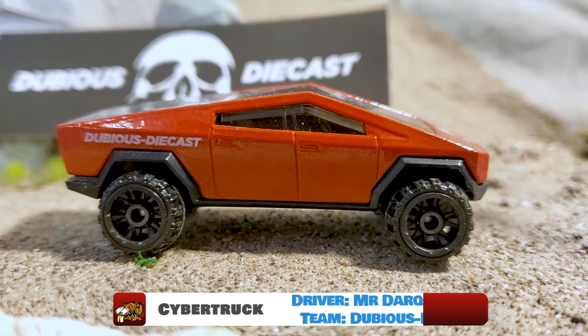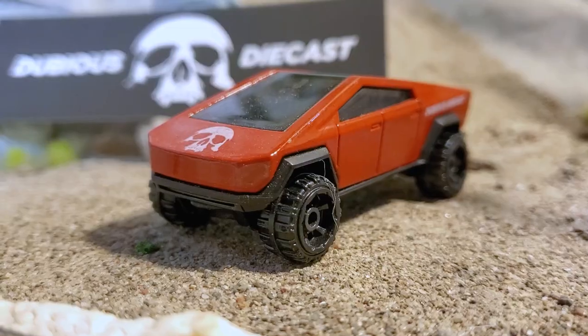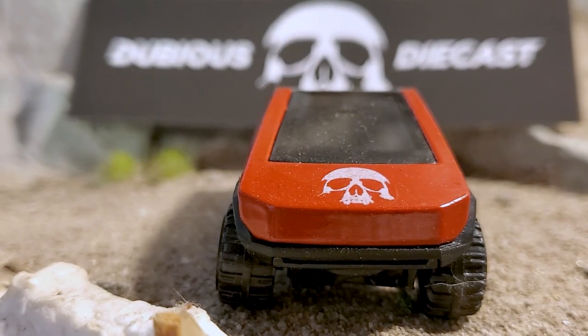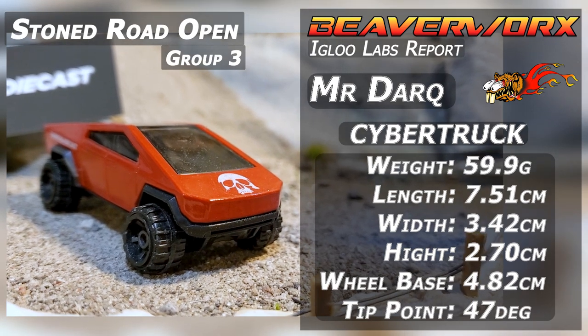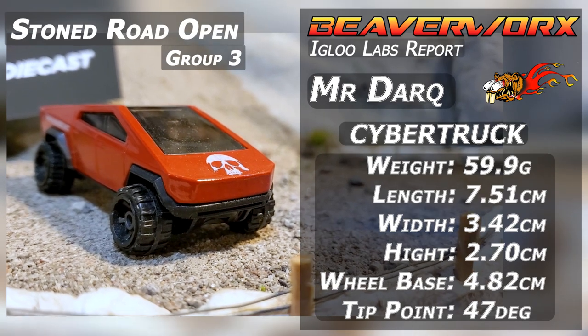Mr. Dark from Team Dubious Diecast, driving the Cybertruck. Another enemy of the fuel-burning community — it's the Cybertruck electric vehicle going down on the off-road hardcore action on the Stone Road. Mr. Dark is going to be taking it for Dubious Diecast. Should do excellent.